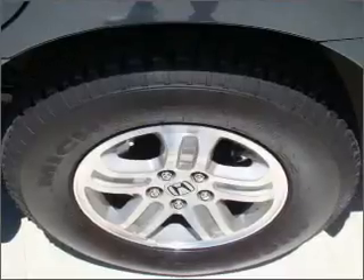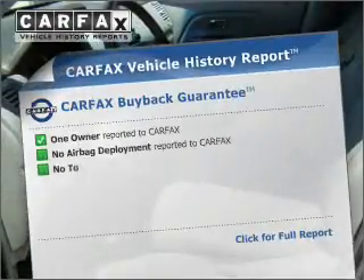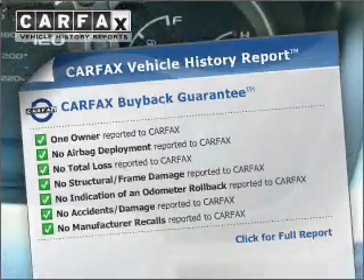Heated seats offer comfort in cold weather. Let the outside in with a built-in sunroof. Carfax is offered to provide you with peace of mind. Call today to schedule a test drive.